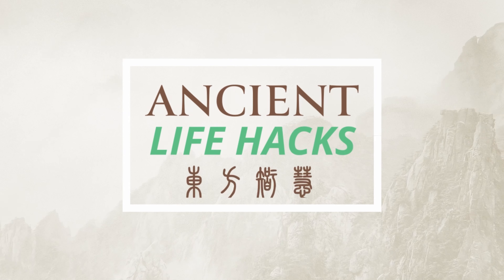Monk fruit — what is it, and what can it do for me? It's gotten a lot of hype lately, so let's get to the bottom of it.